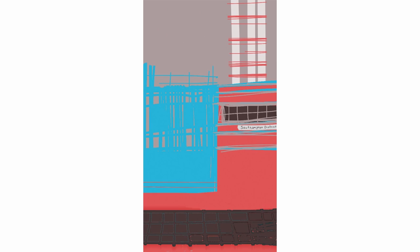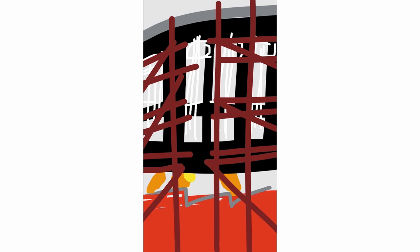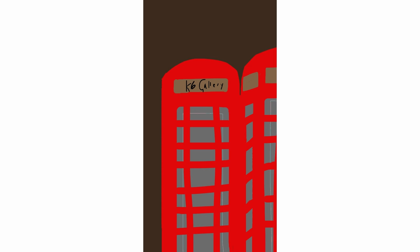The work that we've selected for the exhibition is the small scale works that I've made on the iPhone. There are sketches from different locations around Southampton which were of interest to me for various reasons.